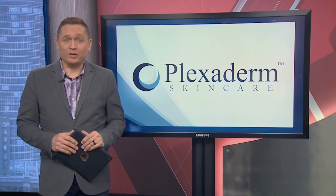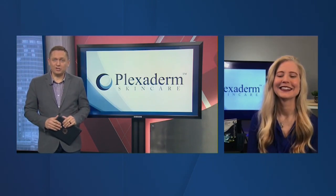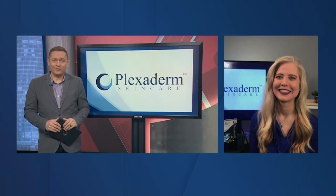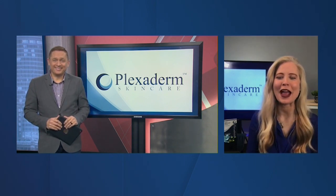Lifestyle consultant Annette Figuero is here to share the secrets of this amazing new technology and change the way you see yourself in the mirror. Welcome, Annette. Thanks for being here. Thank you so much for having me. We all want to look our best, and we have a special promotion I'm so excited to share with the audience today.